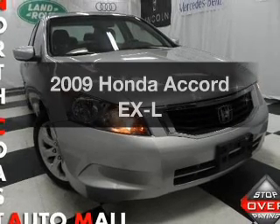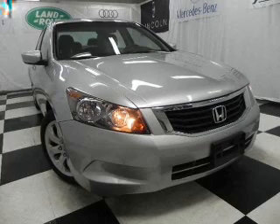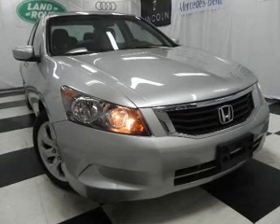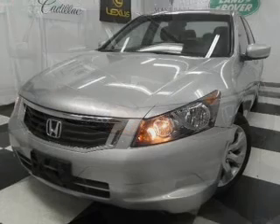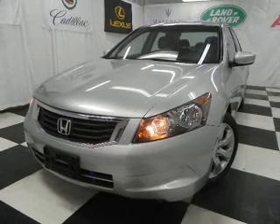Presenting the 2009 Honda Accord. Travel the roads in style and comfort in this great vehicle, with an efficient four-cylinder engine that responds smoothly to its five-speed automatic transmission. Premium wheels give a more luxurious look.